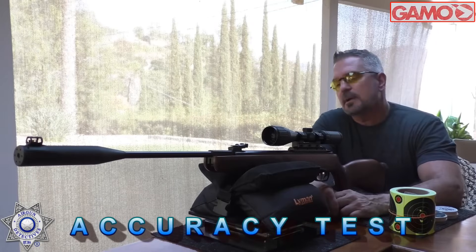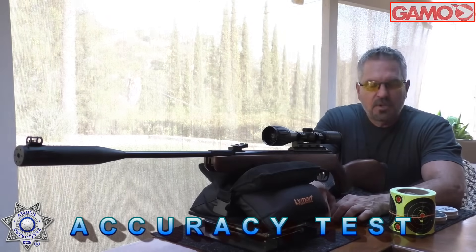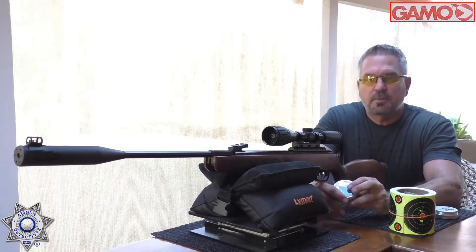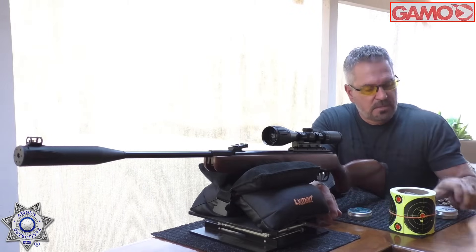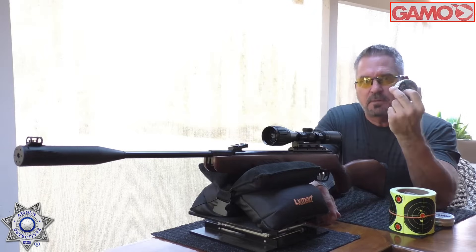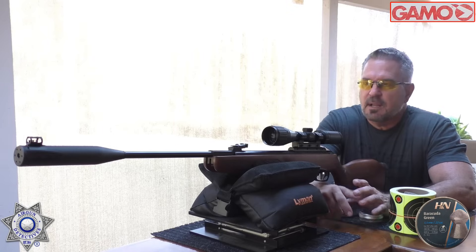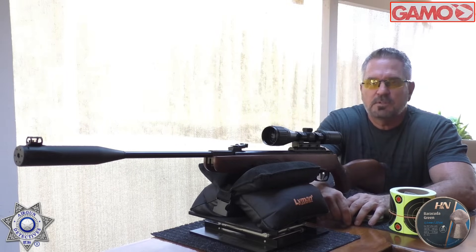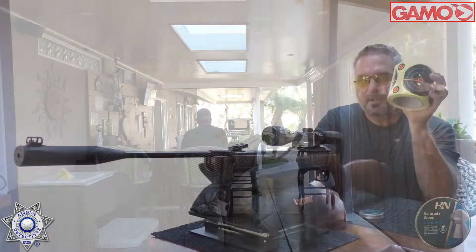Let's move on and test the accuracy of the Gamo Hunter Xtreme Pro. The Barracuda Green is one of the most accurate pellets on these guns — number two would be the JTS Dead Centers. We're going with the Barracuda Greens. We're at our usual 20 yards, shooting our usual Splatter Burst targets.